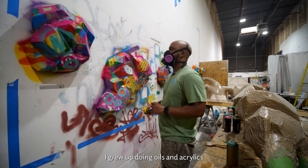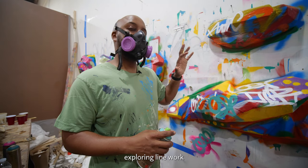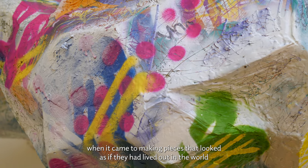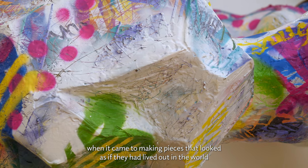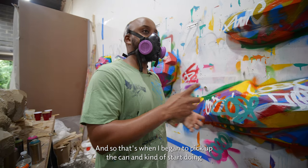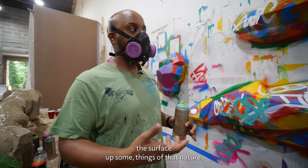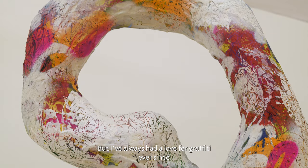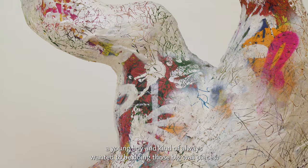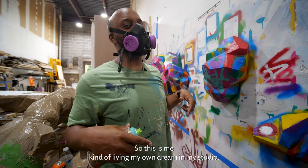I grew up doing oils and acrylics, and spray painting really came into play more when exploring line work and bringing that into the mix — making pieces that looked as if they had lived out in the world, that I then picked up off the street. That's when I began to pick up the can, doing pieces on them, sanding them down, ripping the surface up. I've always had a love for graffiti ever since I was a young boy, and always wanted to be doing those big wall pieces — that was the first public art to me. So this is me living my own dream in my studio.